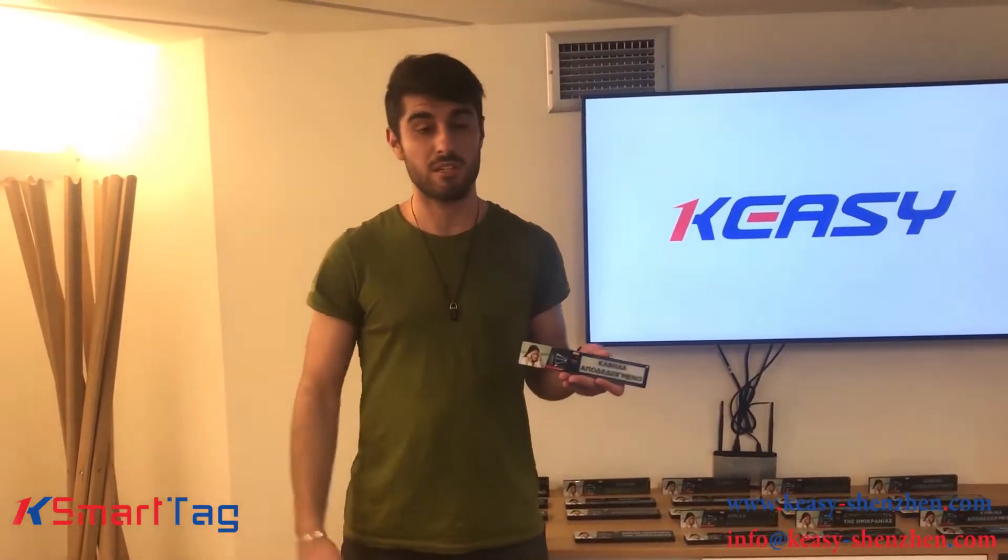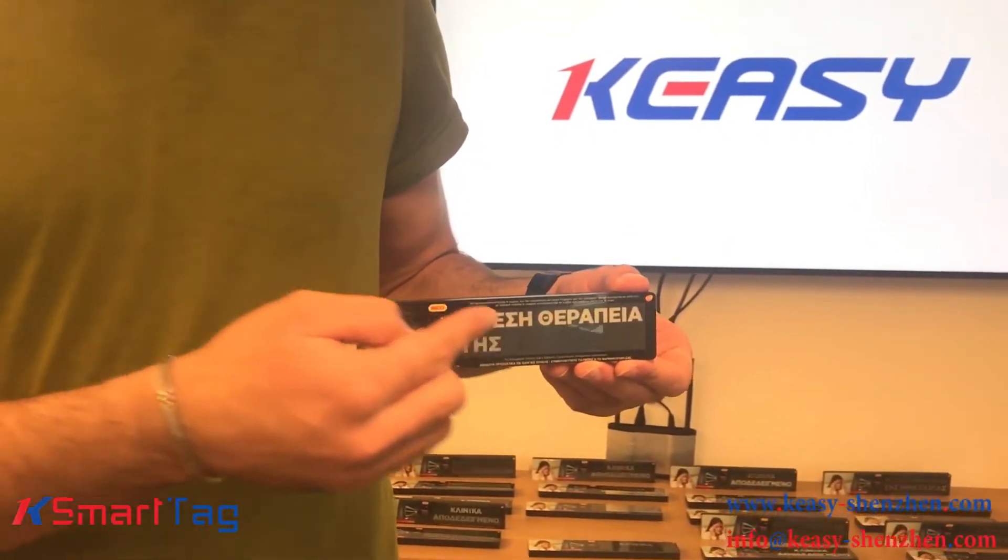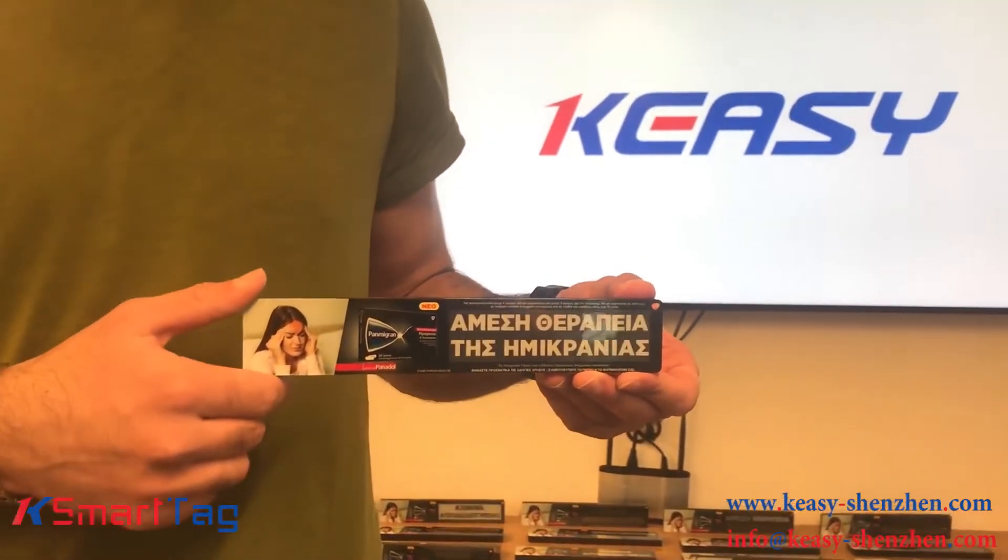We can make any size and shape you might need. As you can see on this product, there are two parts: the printing one and the flashing one. The dimensions of each area are based on our client's request.